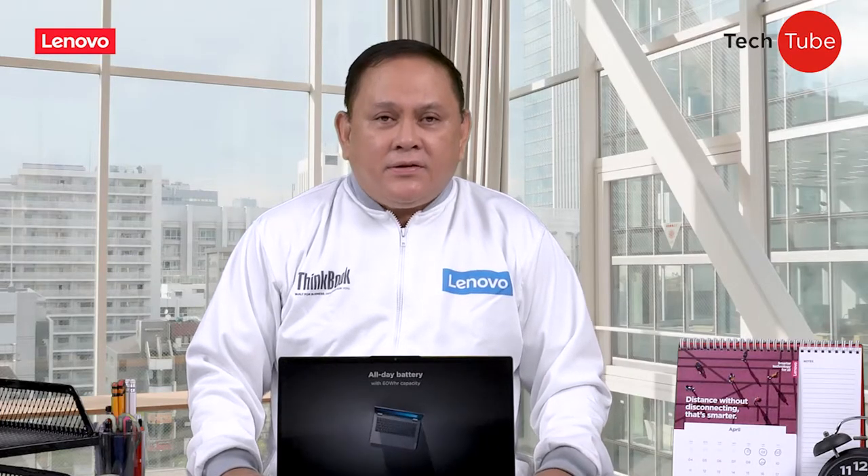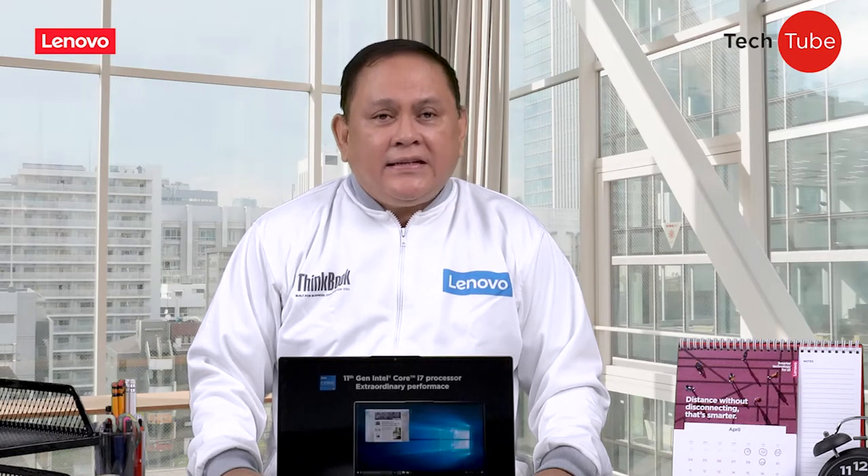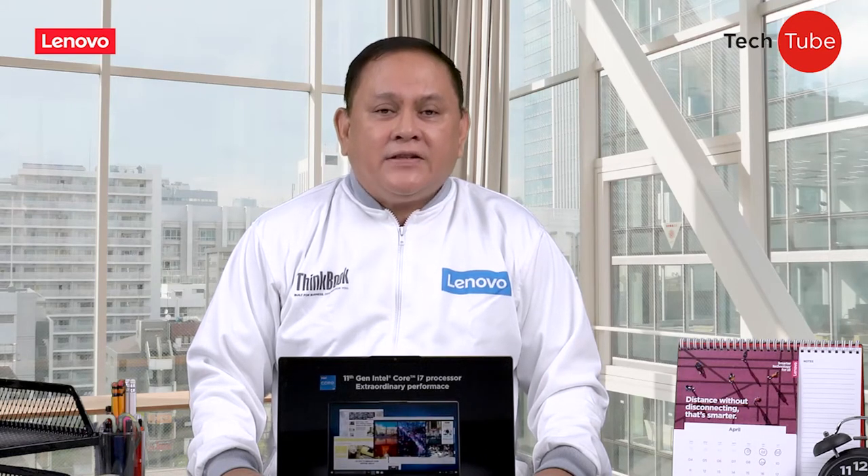For this episode, we'll be highlighting the ThinkBook Gen 2, the latest addition to Lenovo's ThinkBook series.